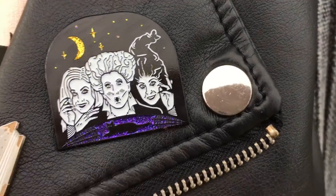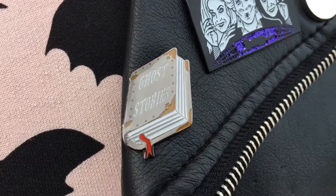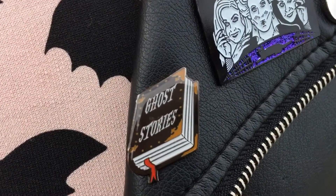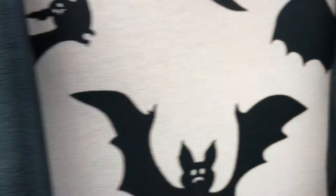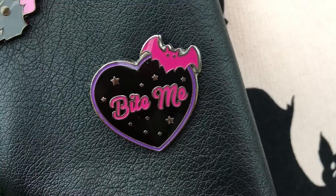The next one is a Hocus Pocus pin by Cavity Colors - it glows in the dark and has a little Thackery Binx cat on the bottom, which is really nice. This is a Ghost Stories pin, the first of many Spooky Box pins I was wearing that day. It's just a book with 'Ghost Stories' written on it and it's really spooky.